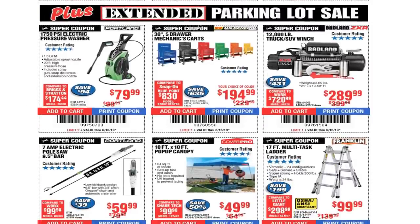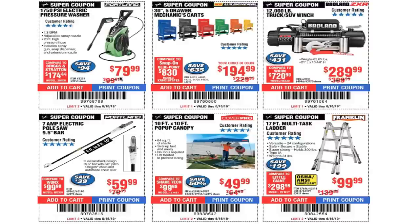Extended parking lot sale items: 750 PSI pressure washer $79.99 — great pressure washer. 30-inch 5-drawer mechanics cart $194.99. I do have a coupon for these for $169, still valid through December, but it's only for blue, black, and red colors. If you know the manager you might sweet talk them into letting you use it on other colors — some people have gotten away with it. If you need that coupon, shoot me an email at twohead147@gmail.com or leave a comment with your email.